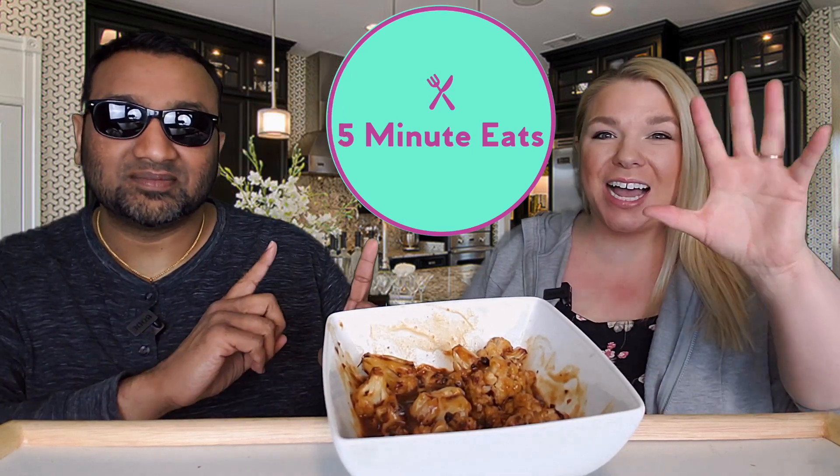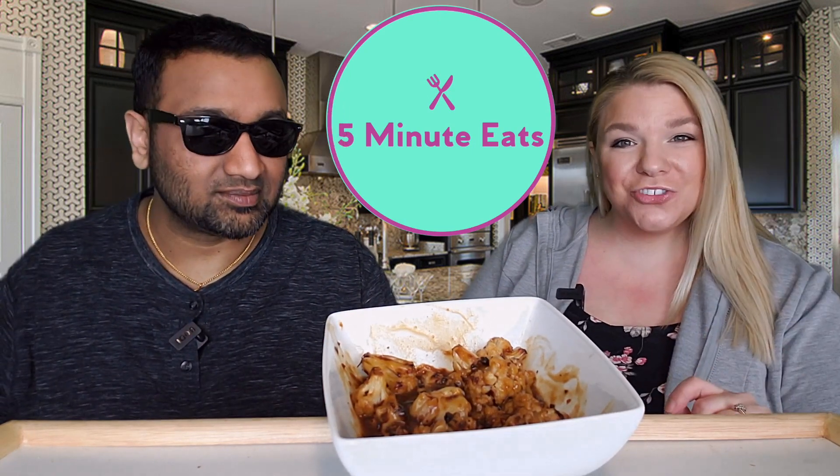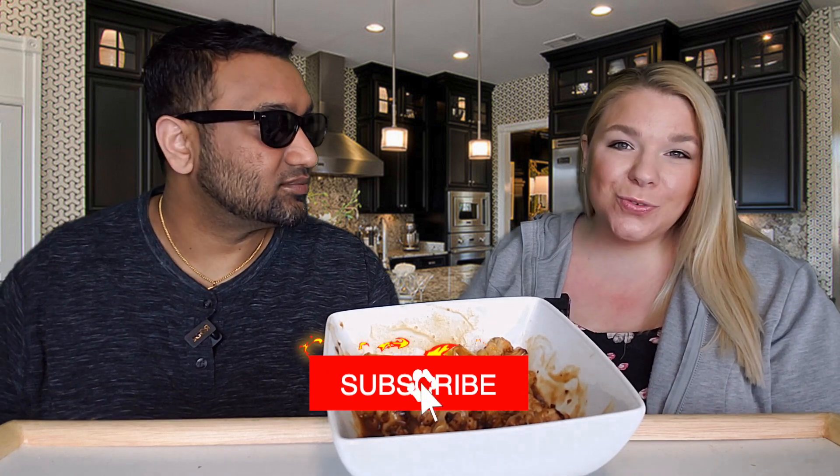Hey everyone, welcome back to 5 Minute Eats. Alright guys, we got another entree today for you and this one we picked up at Costco. It was $5.97 and it is the Kevin's Natural Foods Paleo and Keto General Tao's Cauliflower — Sous Vide Cauliflower Florets in a soy-free General Tao's sauce made with coconut aminos, garlic, and ginger.